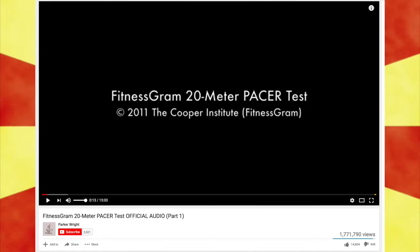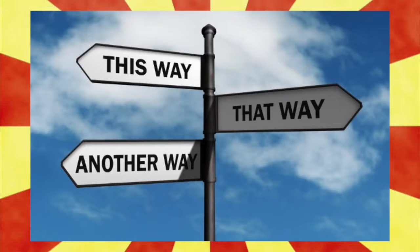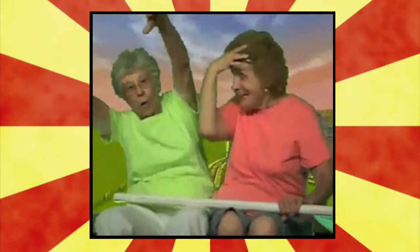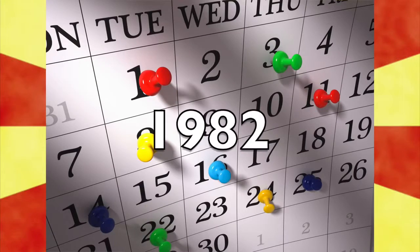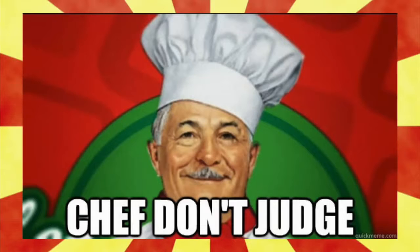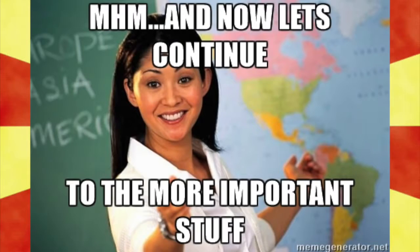The Fitness Gram Pacer Test video, which includes directions and pretty awesome music, was uploaded to YouTube in 2011, but the test itself is far older than that. The test was originally created in 1982 by Luke Lager of the University of Montreal — who ironically has a little bit of a belly himself. No judgement. No judgement here. I just thought it's something worth mentioning. Let's continue.